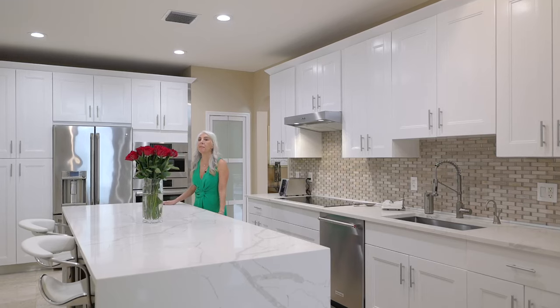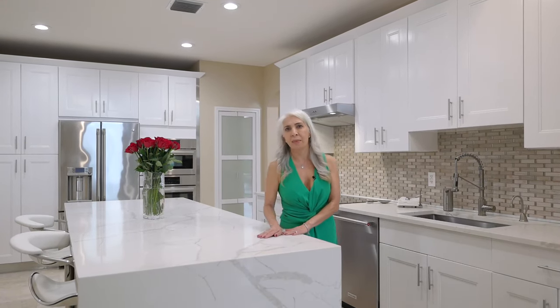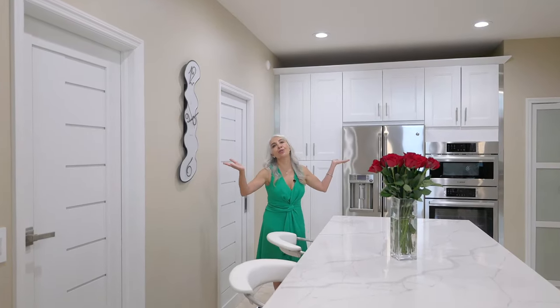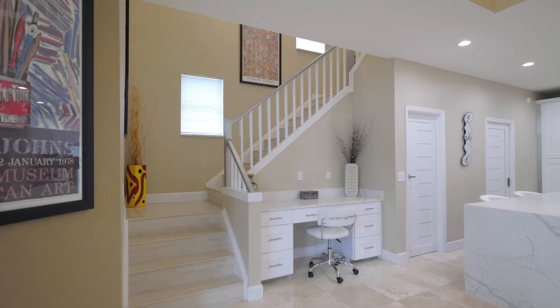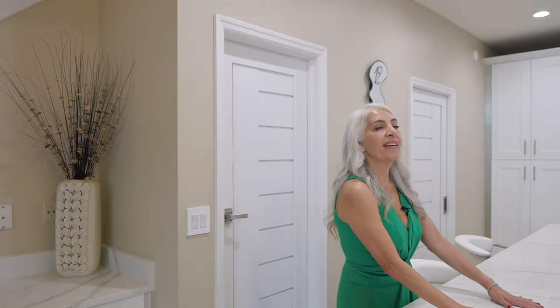This kitchen comes with many upgrades. To mention a few: a beautiful quartz countertop that falls to the ground just like a waterfall. This kitchen is truly the focal point of your life. Pull-out countertops so that you and your loved ones can do their work, or kids can sit here and do homework while you're making dinner.